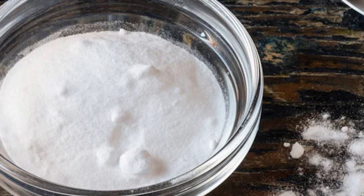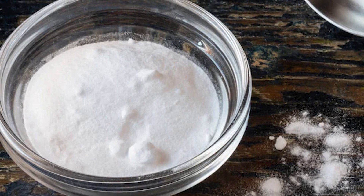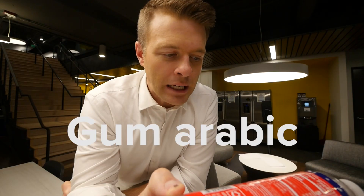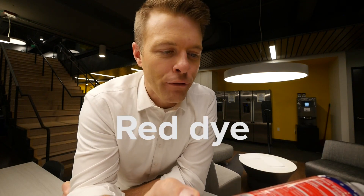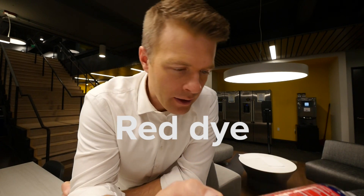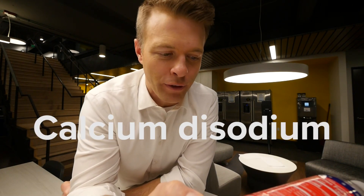Healthline reports potassium benzoate is a preservative used to prevent growth of bacteria and mold in the product. More studies are needed, but Healthline points to at least one study linking it to ADHD. More ingredients here: gum arabic, green tea extract, not enough caffeine to really matter, red dye 40 — the verdict's still out on red dye — ester gum, and calcium disodium, they say to protect flavor.